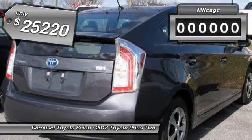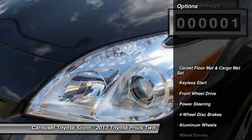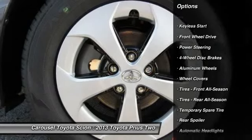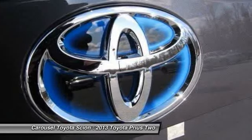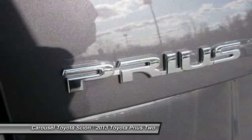This vehicle has less than 100 miles. Here are some of this vehicle's great options: anti-lock braking system, traction control, stability control, steering wheel audio controls, air conditioning, power steering, adjustable steering wheel, four-wheel disc brakes, aluminum wheels, and cruise control.